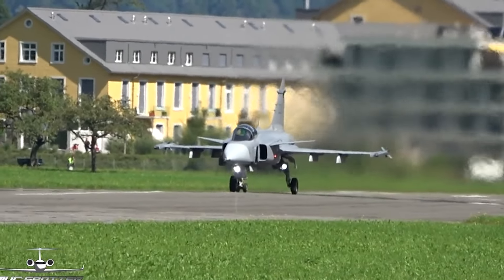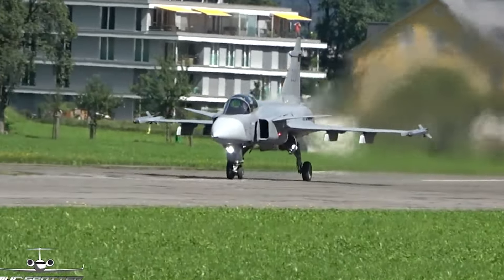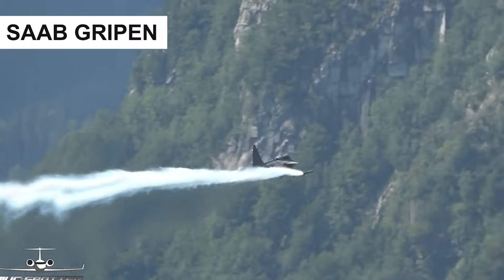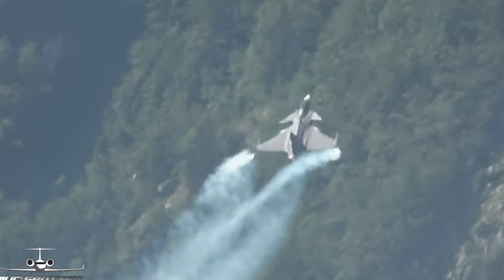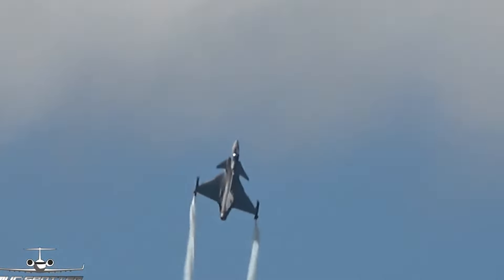Hey, aviation enthusiasts! Welcome back to our channel. Today, buckle up for an exciting journey into the skies as we unveil the Gripen Fighter Jet, a sleek, powerful, and often underestimated masterpiece. If you're passionate about cutting-edge technology and airborne marvels, this video is a must-watch.